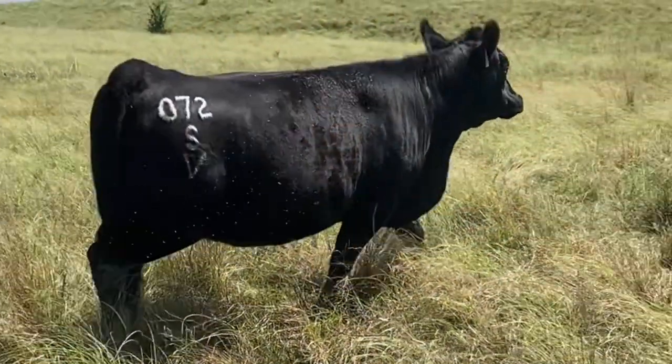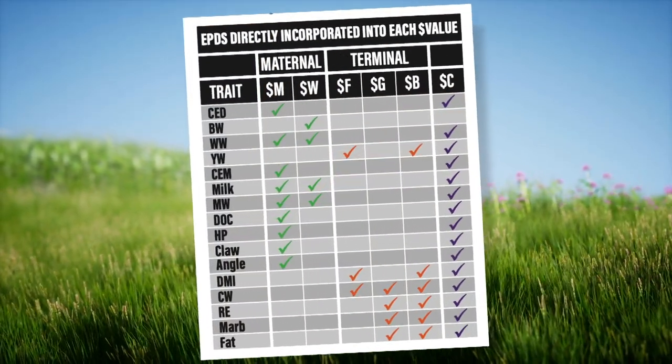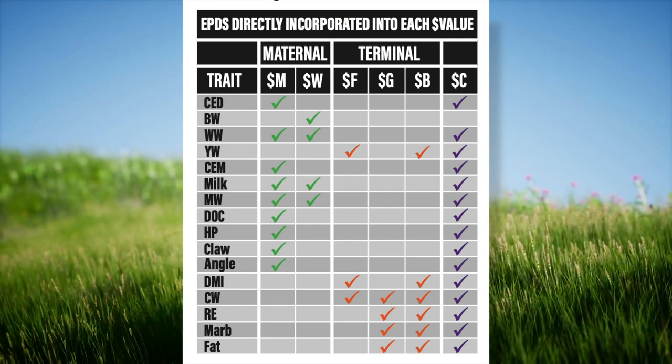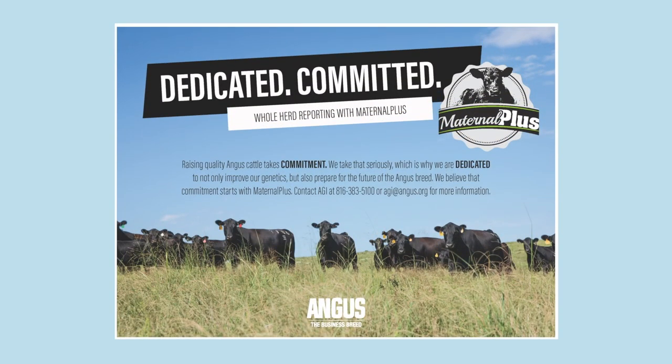As we visit with breeders on more farms and ranches, it just comes up more in conversation. We know it's on people's minds and now that we have that index, with claw and angle to work with and putting more emphasis on maternal traits back on the cow, I commend the American Angus Association for creating the Maternal Plus program and encouraging breeders to report more data that is going to help build better cows. I can foresee in the very near future cattle that can really do a lot of things very well.